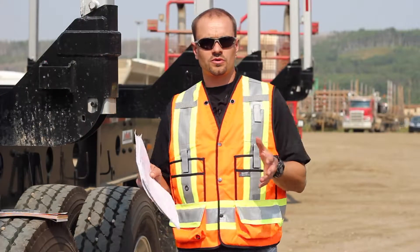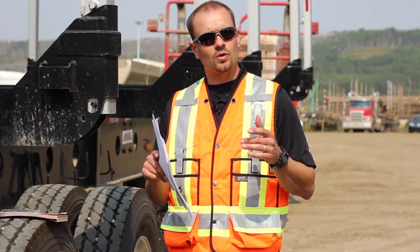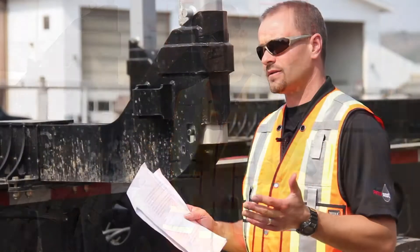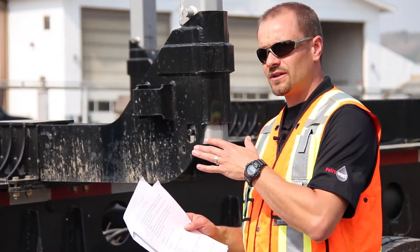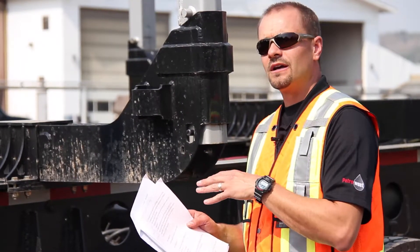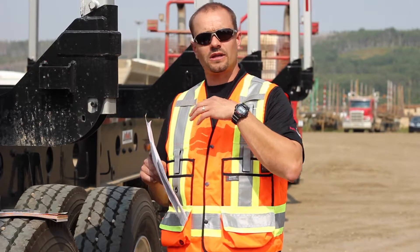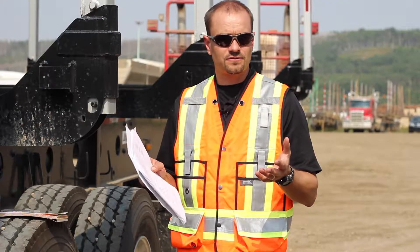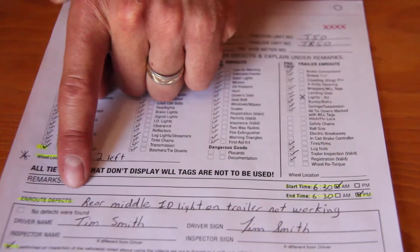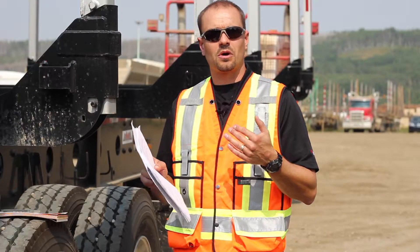Trip inspections are time, date, location and mileage specific. At the time you're looking at the vehicle, that needs to be recorded on the trip inspection document along with the location. With defects, if you find a defect on the truck or trailer after the initial inspection, that has to be written under in-route defects, found on your trip inspection sheet under the remarks section.